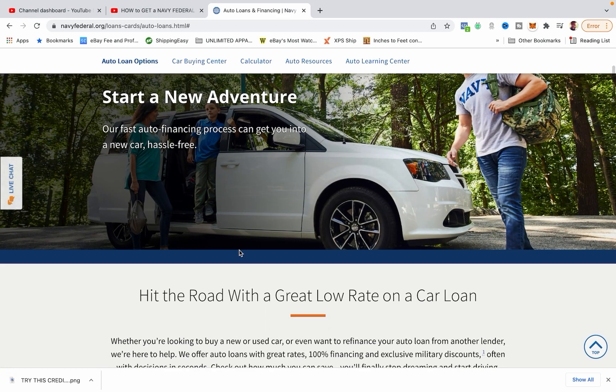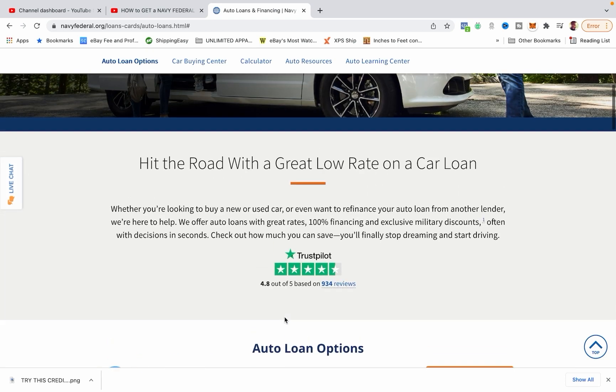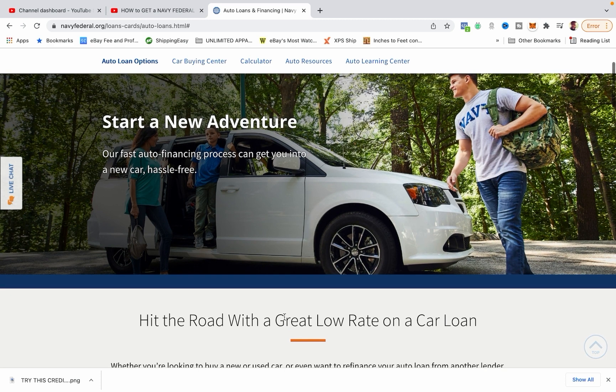Once you are a member, you can go and apply for a loan online. Very simple. New cars have a very low rate of 1.79%. Used cars start off at about 3.5% to 4% right now. And also, you can refinance your current car loan. So if you had a car loan that's kind of high and your credit score has improved, and you're a member of Navy Federal now, go ahead and get that car refinanced.